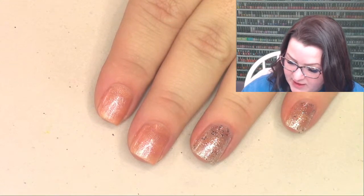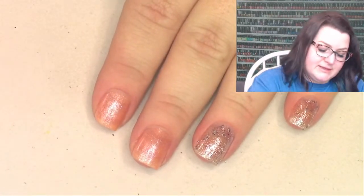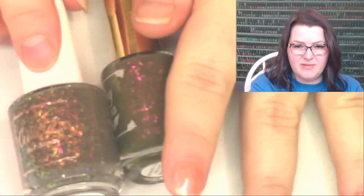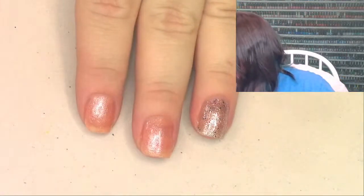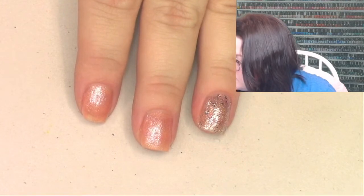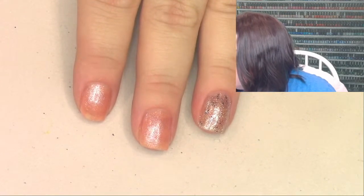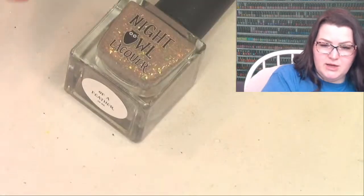Our last giveaway is going to be a random grab bag. Let's get stuff... get down to business to defeat... I actually swatched two polishes that are really similar to each other without realizing - my bad. We didn't swatch any blue today, sorry! Here's your grab bag.